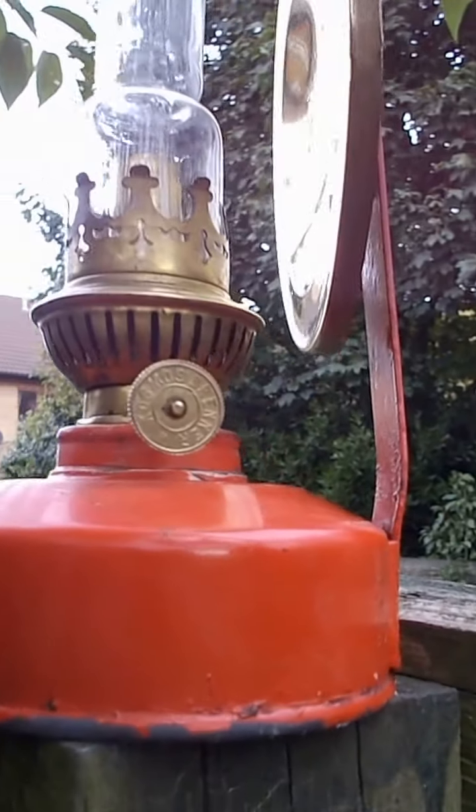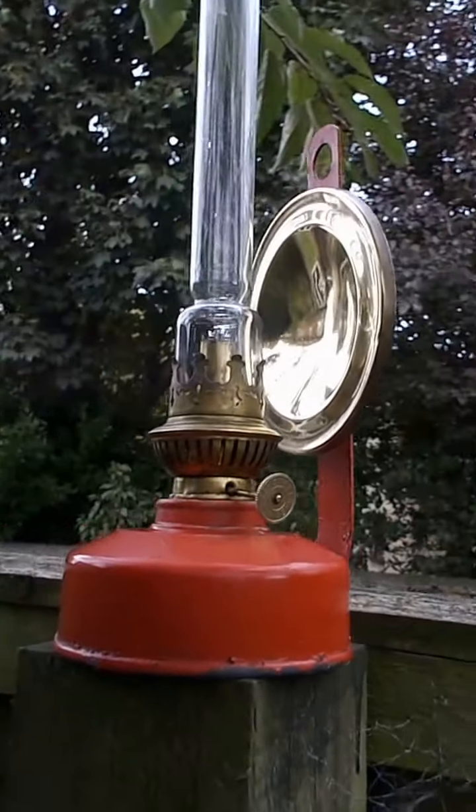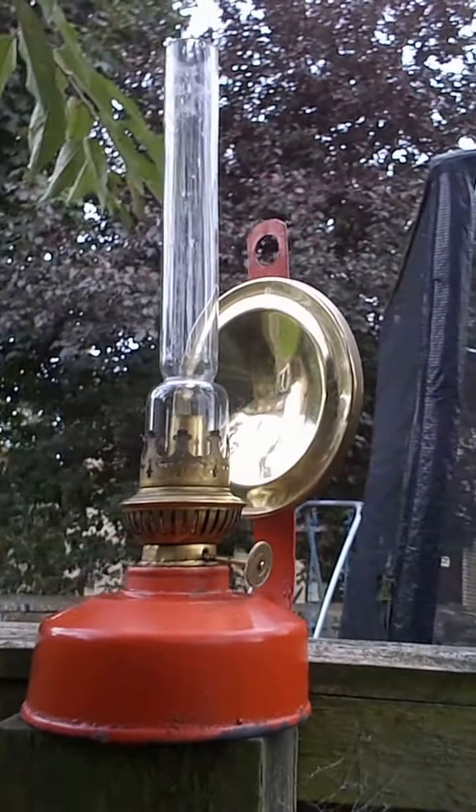Now, I don't know if you can see that. That's a Cosmos Brenner, that is. That's a fine make. I think aesthetically it's very, very good.